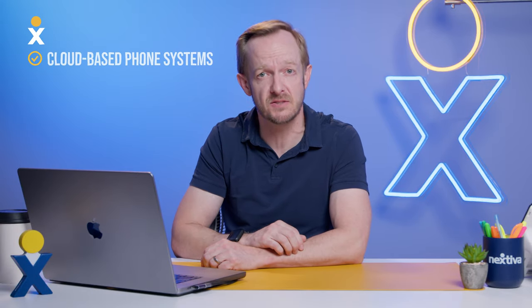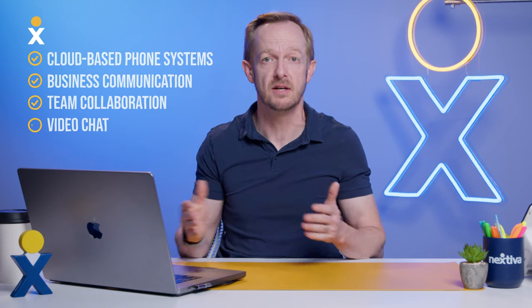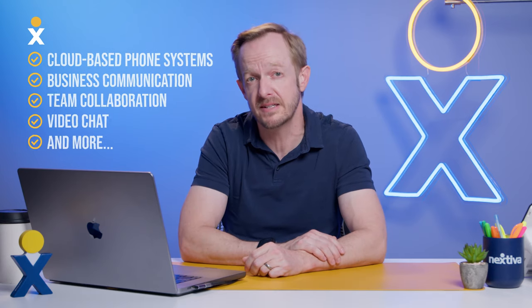If you want a business phone system that works as hard as you do, take a look at Nextiva. Nextiva offers a modern cloud-based business phone system with business communication, team collaboration, video chat, and more — all in a single app on all your devices. I'm Jake from Nextiva. Thanks for watching, and we'll see you next time.